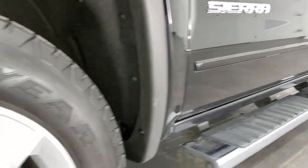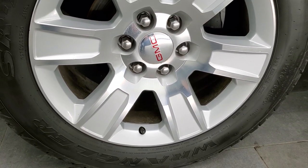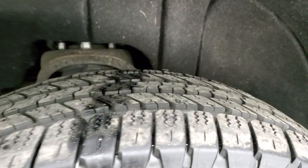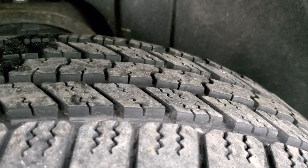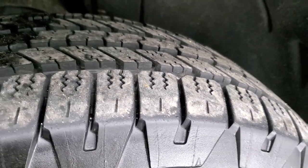This one comes with 20 inch painted alloy rims and it has Goodyear Wrangler SRA 275/55 R20 tires. These tires have about 60 to 70% of the tread left on them, so lots of good tread left on those tires.